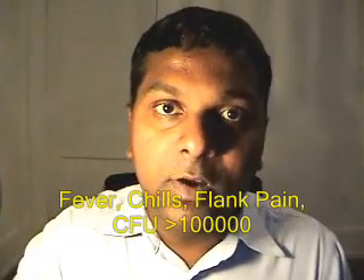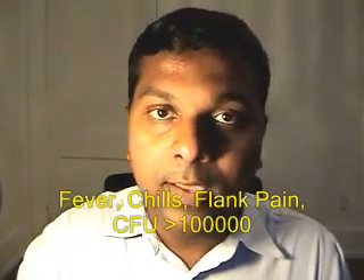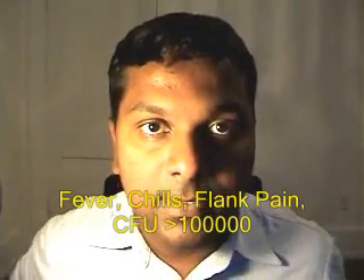Whenever you see fever, chills, flank pain, and more than 100,000 CFUs on urine culture in a patient, you can be almost sure that it is pyelonephritis. Pyelonephritis — how can you define it? It is the infection of kidney parenchyma.